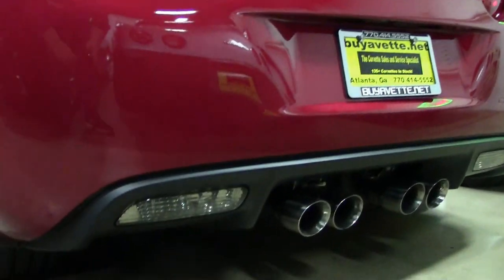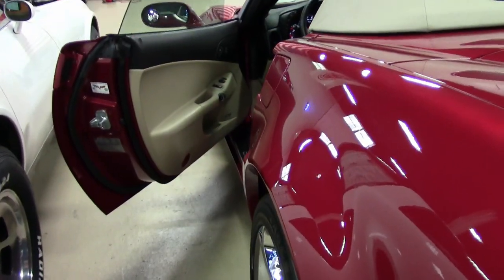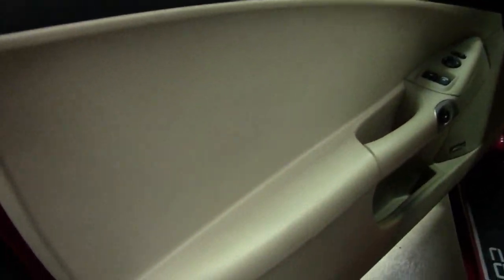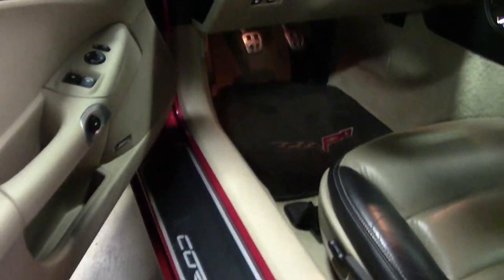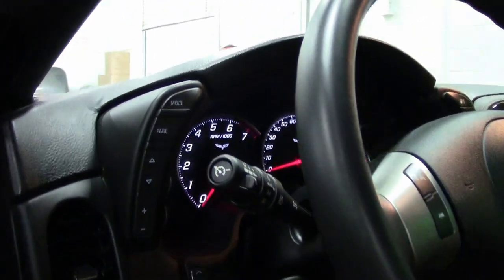This 2010 Corvette Grand Sport convertible shows just six thousand four hundred and sixteen miles and is in absolutely outstanding condition inside and out. The car's paint is in very good condition with a stunning mile-deep shine, the convertible top looks great, and the chrome wheels are in place and look fantastic.